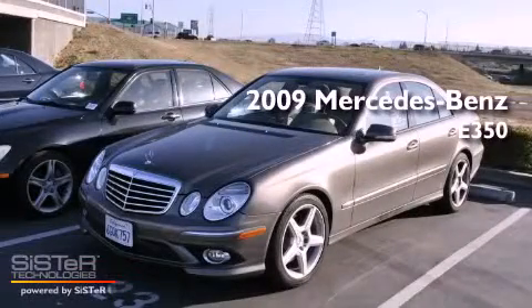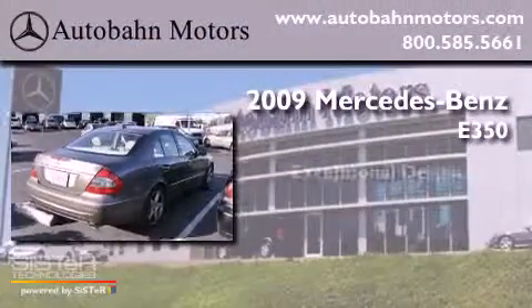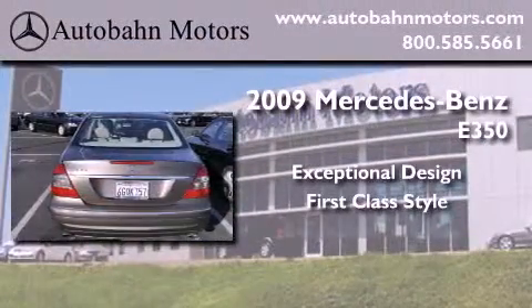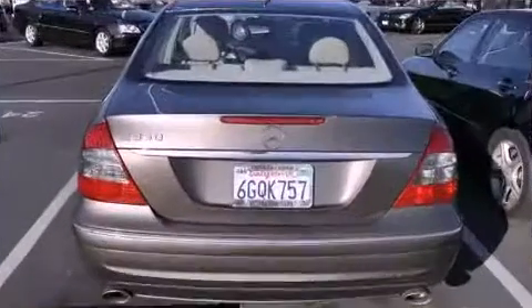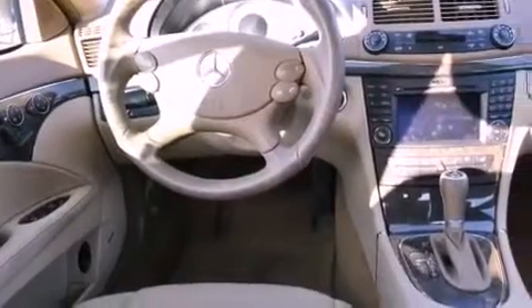This is a certified pre-owned 2009 Mercedes-Benz E350. All of the following features are included: a power moonroof, a steering wheel with memory settings, cruise control, a CD player, and a leather-wrapped steering wheel.